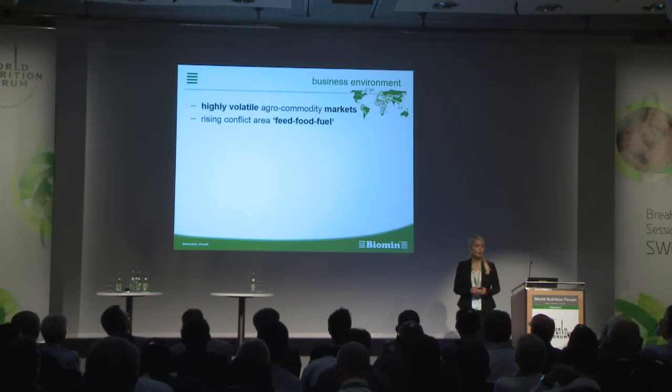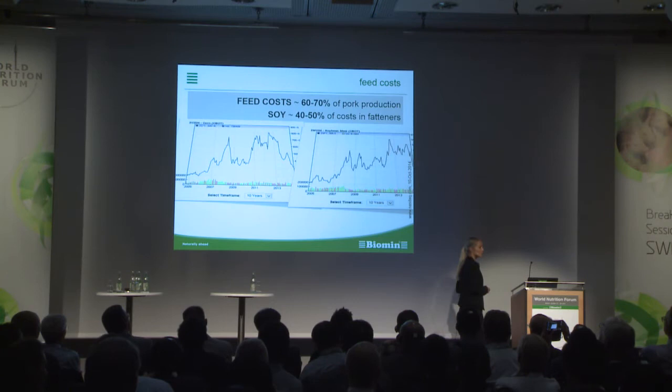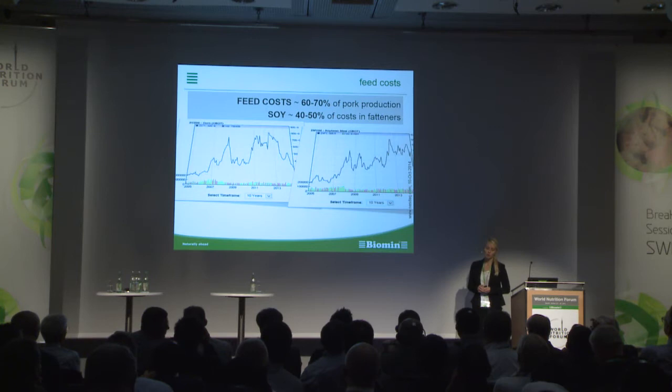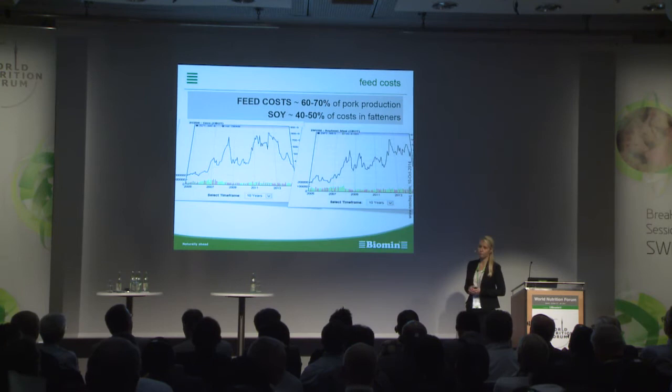Most of the points have been touched by the speakers before, so I will skip this slide. The major driver of production costs in bulk production is feed costs. Feed costs are accountable for 60 to 70% — sometimes more — of the whole production costs, and protein costs are accountable for 40 up to 50% of the costs.